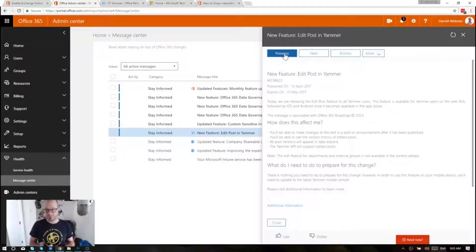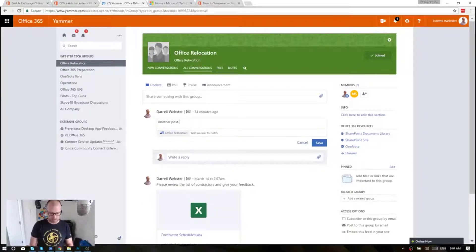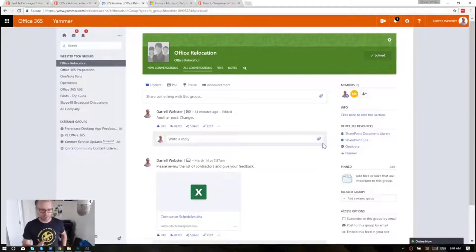Yeah, you're right, but hey, at least it's there now. I found this quite interesting — edit post in Yammer does offer something that maybe some other services don't have. As I go through to an older post — I did this one 34 minutes ago — I can edit that. I go in and change it and say 'changed.' I'm not being very imaginative this morning, but that's cool.